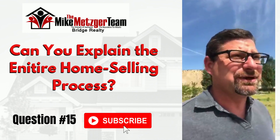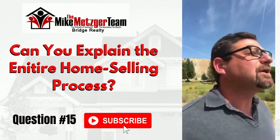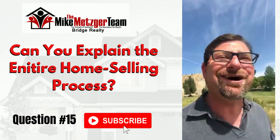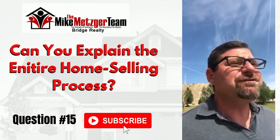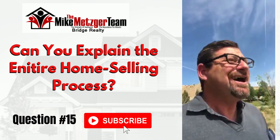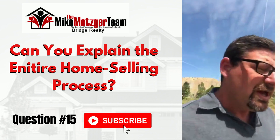In my personal opinion, the first step in the process would be calling a realtor — preferably the Metzger Team — and having them come walk through the house. Not only can we give you an opinion of value, but we can also share with you those things you could and should be doing to maximize your value on the market. Some things aren't going to matter, and some things really matter. For instance, if everything in your home is stuck in the 70s and you want to put in new carpet and new countertops on top of the old cabinets next to velvet wallpaper, it's going to make it even worse.